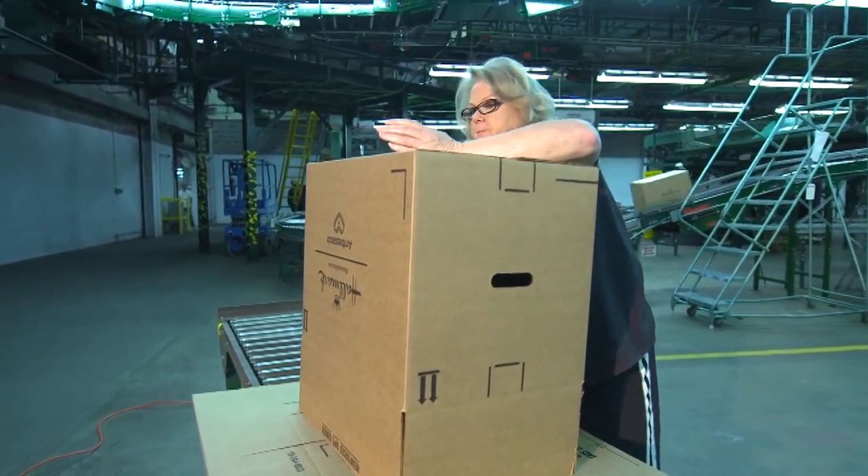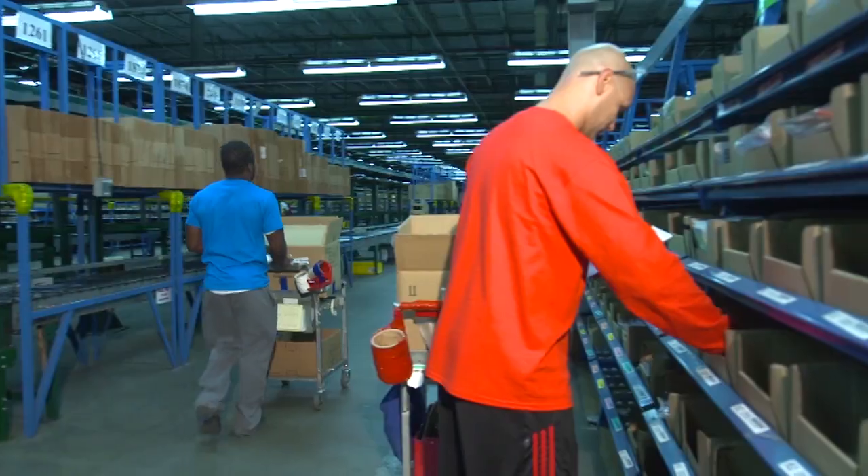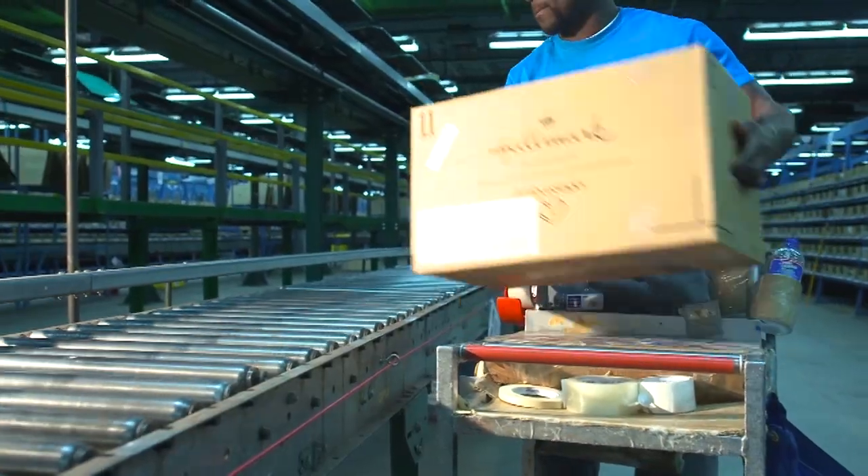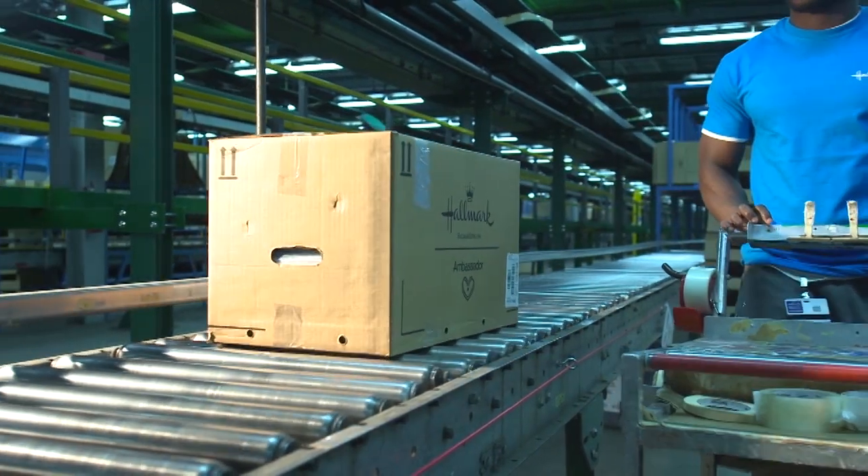Just getting up there and taping these really tall cartons. Selecting the items to go in the cartons, there's a lot of bending, stretching, pushing. You get your aerobics workout on a daily basis.